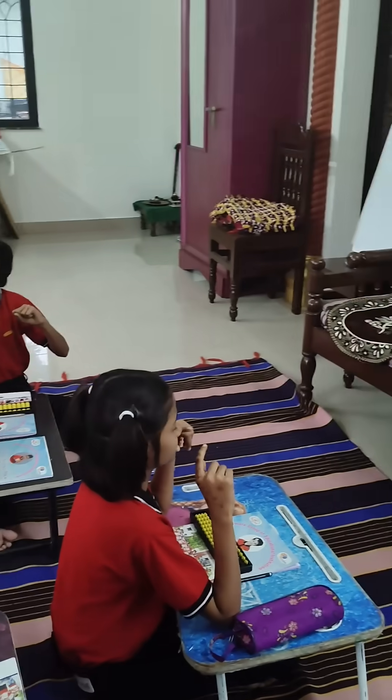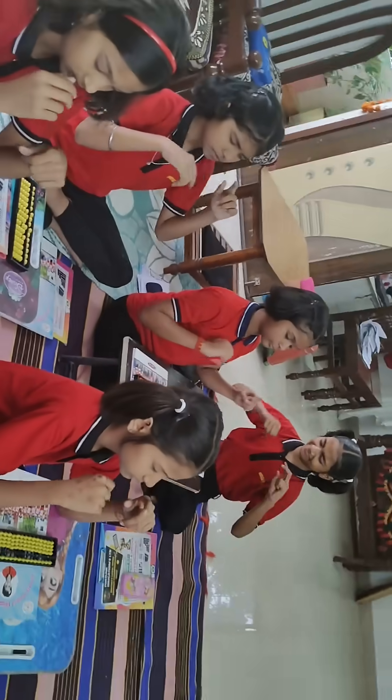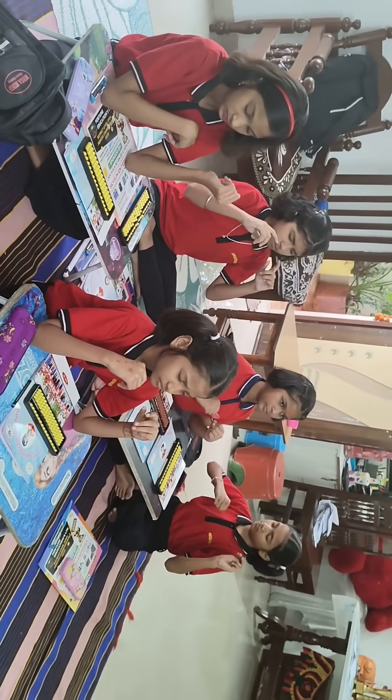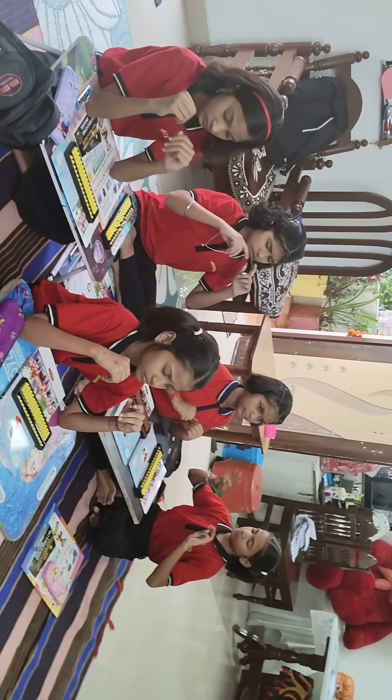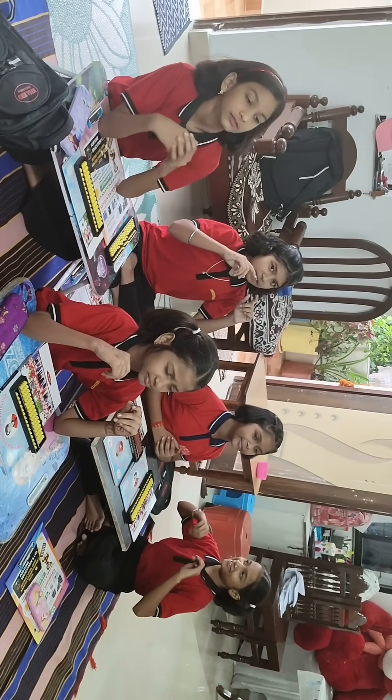Add 1, add 9, add 2, add 8, add 3, add 7, add 4, add 6, add 9. What is the answer? 49. Very good.